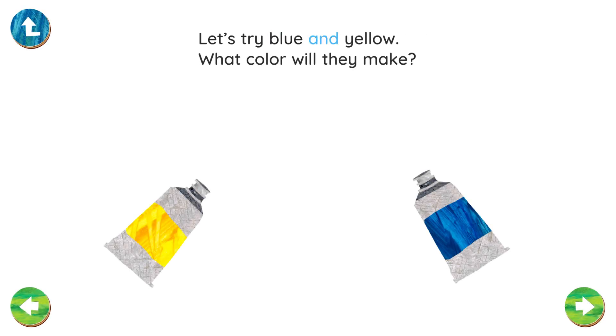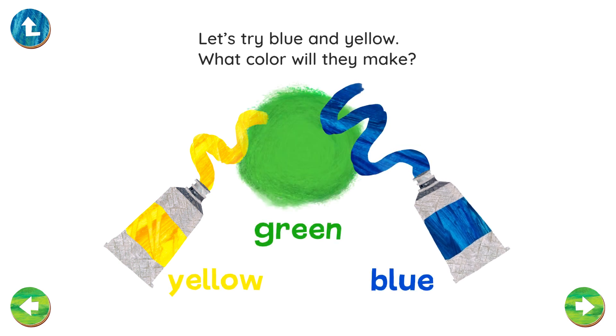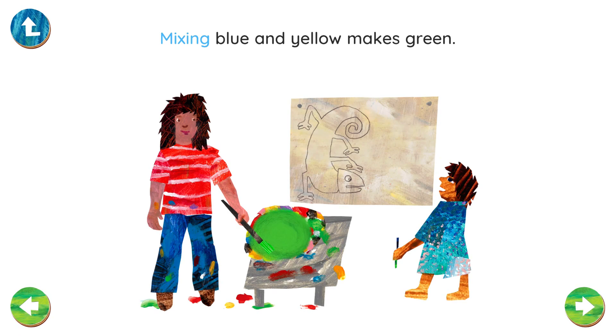Let's try blue and yellow. What color will they make? Yellow. Blue. Green. Can you think of three things that are green? Mixing blue and yellow makes green.